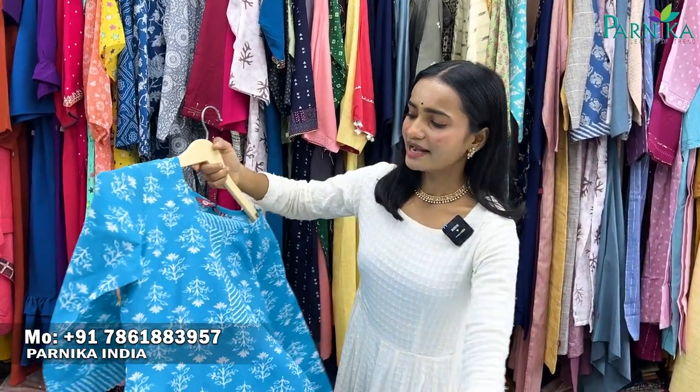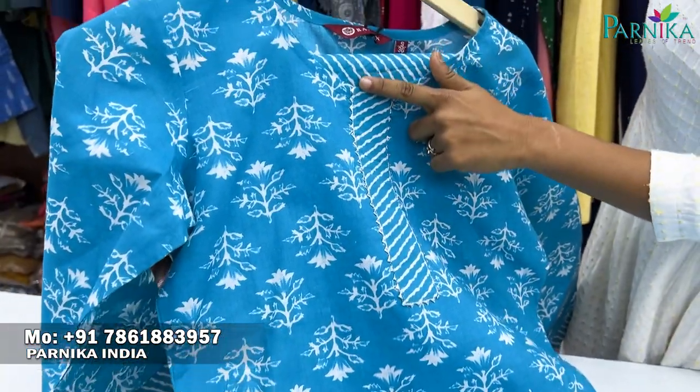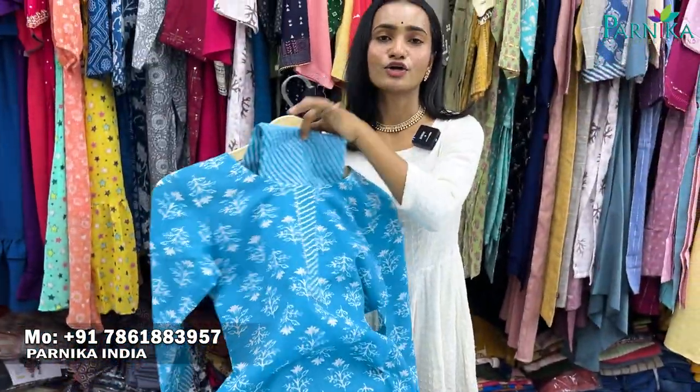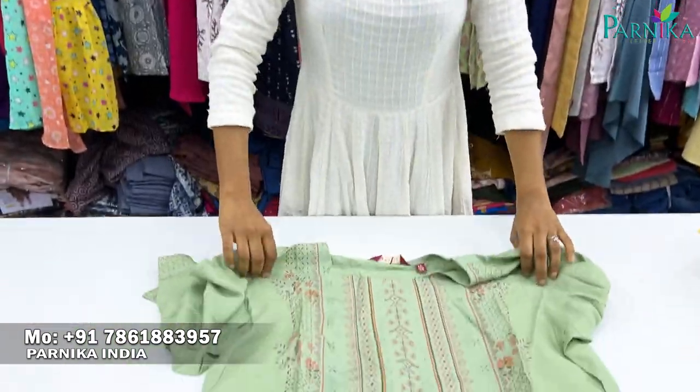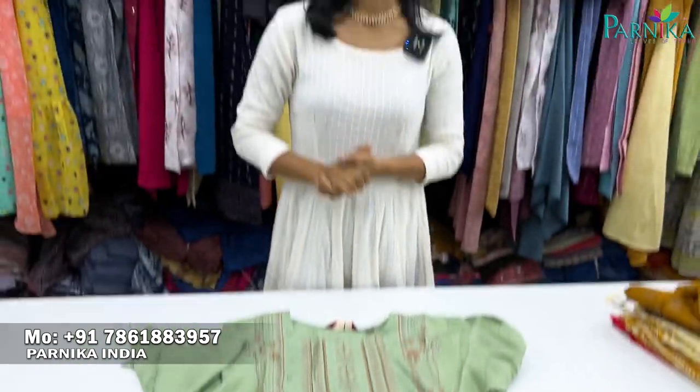If you are new to our channel, please be sure to subscribe. You will also see XL and other size varieties. There is border detailing and thread work as well. This is a two-piece set — top and bottom. Even cotton fabric options are available, great for the summer season. The minimum order quantity is 20,000, and cash-on-delivery is available.